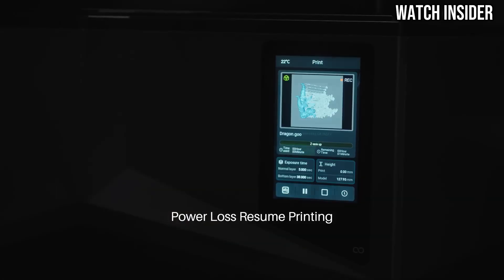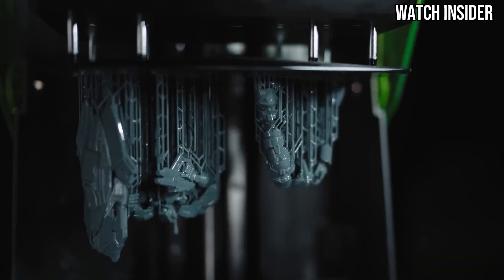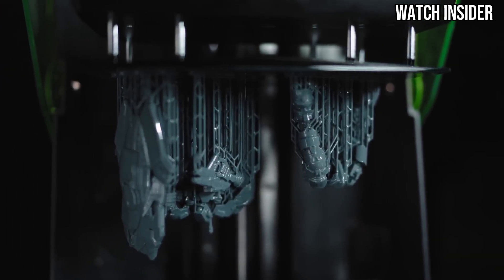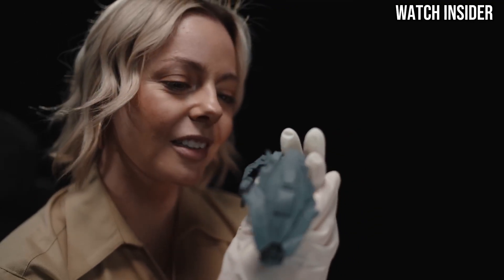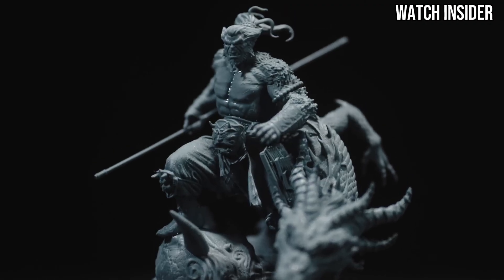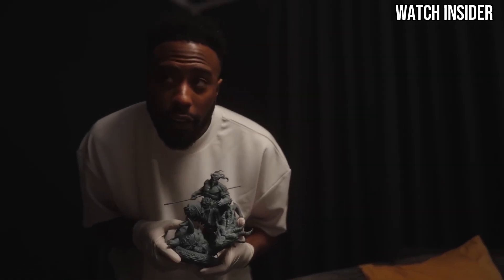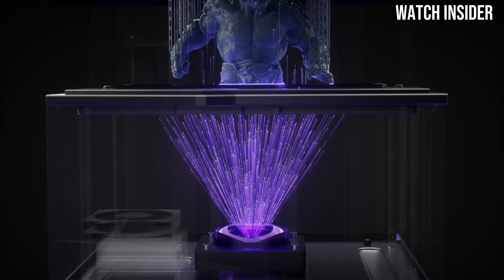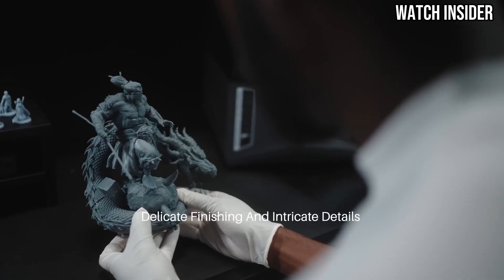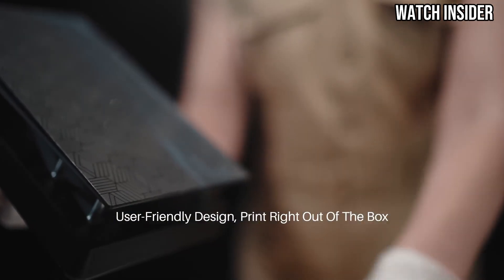The user interface is intuitive and easy to navigate, making setup and operation a breeze. The printer is equipped with a robust UV light source that cures resin quickly and evenly, resulting in fast print times without sacrificing quality. This efficiency is especially beneficial for those looking to produce multiple models in a shorter timeframe. Another impressive aspect of the Elegoo Saturn IV Ultra is its solid construction. The printer feels sturdy and well-built, which not only enhances its durability, but also contributes to the overall print quality.